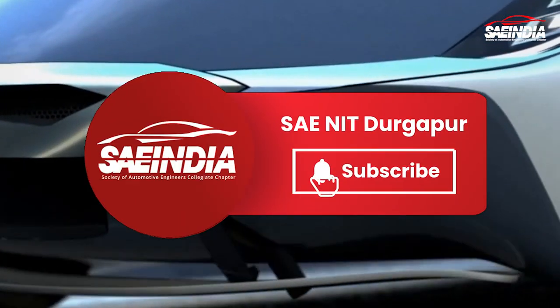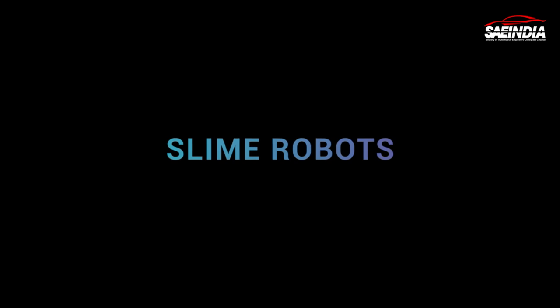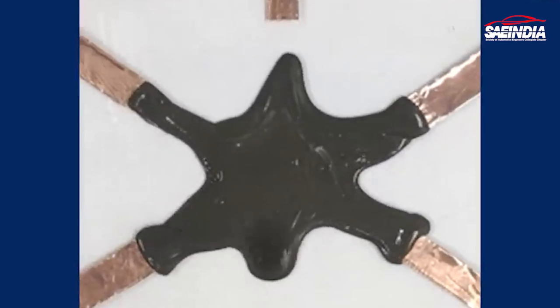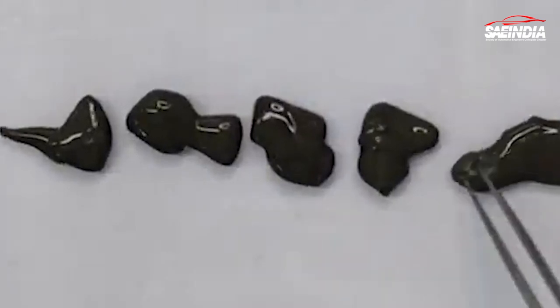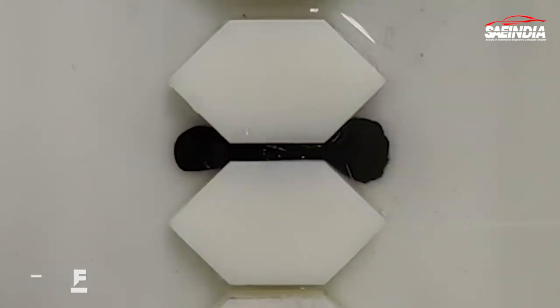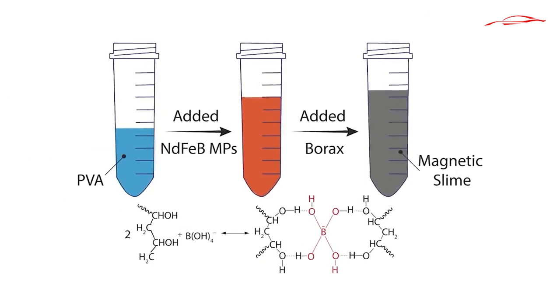Let's dive into the mesmerizing world of slime robots. Slime robots are truly a marvel of modern engineering. These robots have a body made from a soft, flexible, and deformable material that resembles the texture and behavior of slime. Their unique properties allow them to change shape and size, making them highly adaptable to various tasks and challenges.